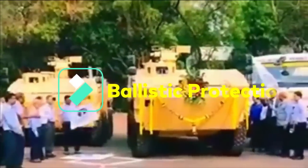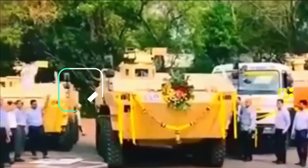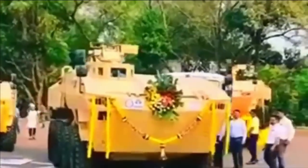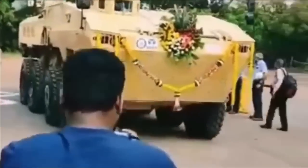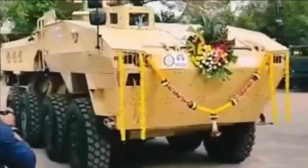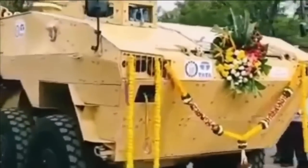The armor configuration of the Tata Kestrel is based on composite and steel armor packed in blocks. The hull is constructed of high-strength steel with special ceramic armor bolted on, offering all-round protection against 7.62mm rounds. If a higher level of protection is required, the platform design accommodates bolt-on armor upgrades.